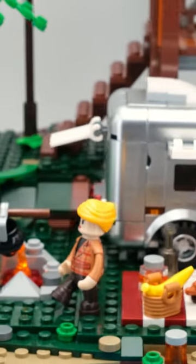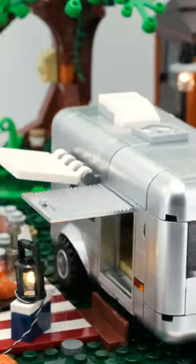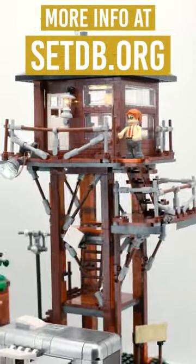However, the set compensates for these weaknesses with the high quality overall package from Funhole, starting with the stylish box, a very good instruction manual, and the high quality go-bricks pieces. Even the list price of $95 is very good and the set can often be purchased with decent discounts. I give four hats.